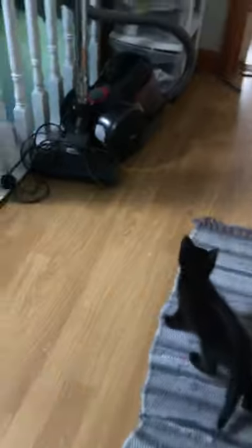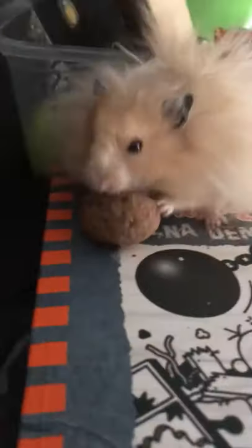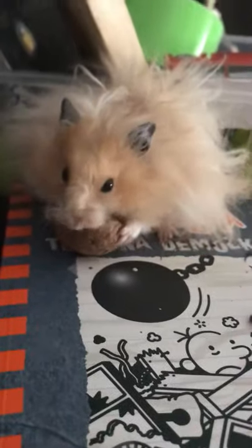This little guy chewed up the wire. You okay? You done? Man, does he like this walnut. Okay, see you guys later.